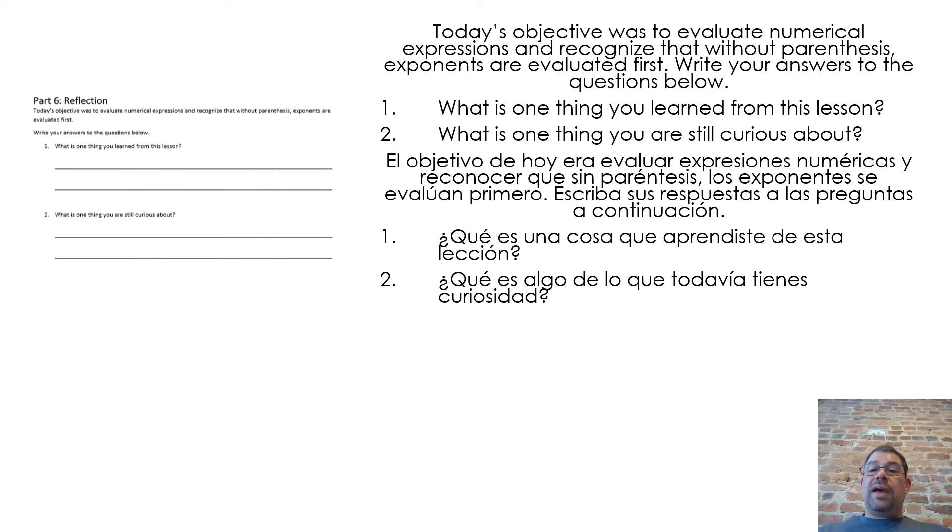Today's objective was to evaluate numerical expressions and recognize that without parentheses, exponents are evaluated first. Write your answers to the questions below: What is one thing you learned from this lesson? What is one thing you are still curious about?